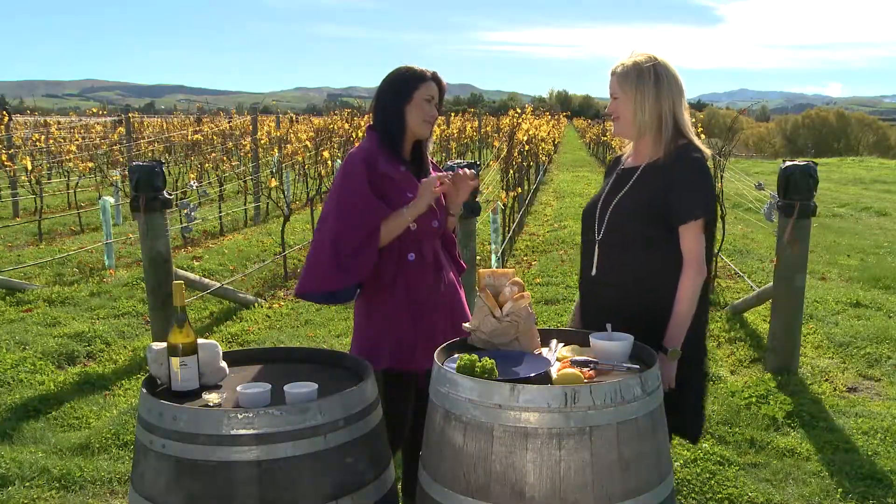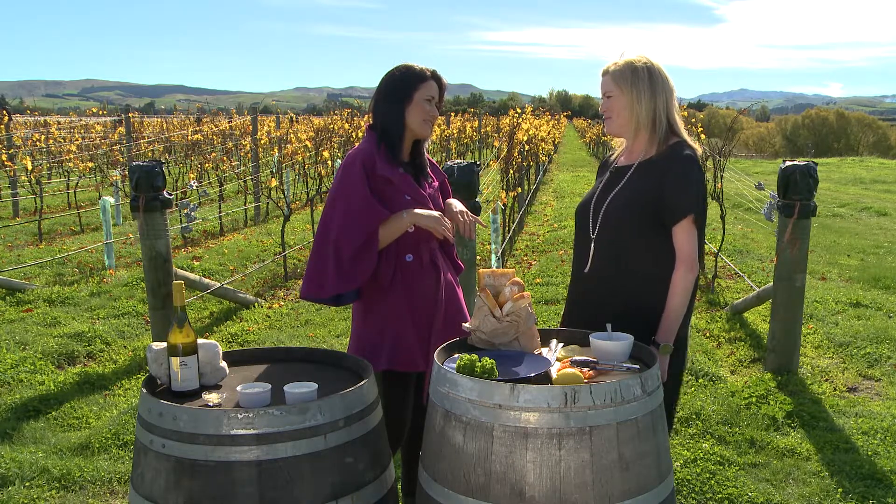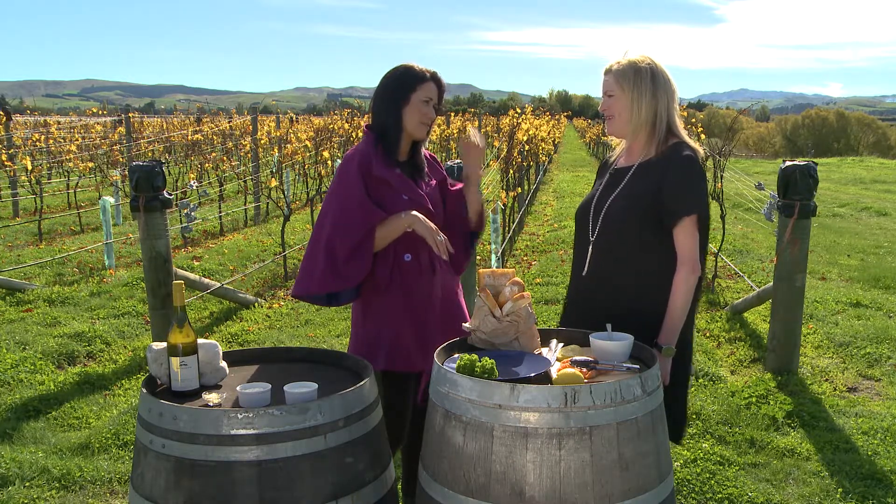Nicola, sometimes the most simple of foods are the best, and I think you've got a great example of that here. Just yesterday, matching the aioli with smoked salmon on ciabatta — really simple but goes so nicely with the Sauvignon Blanc.